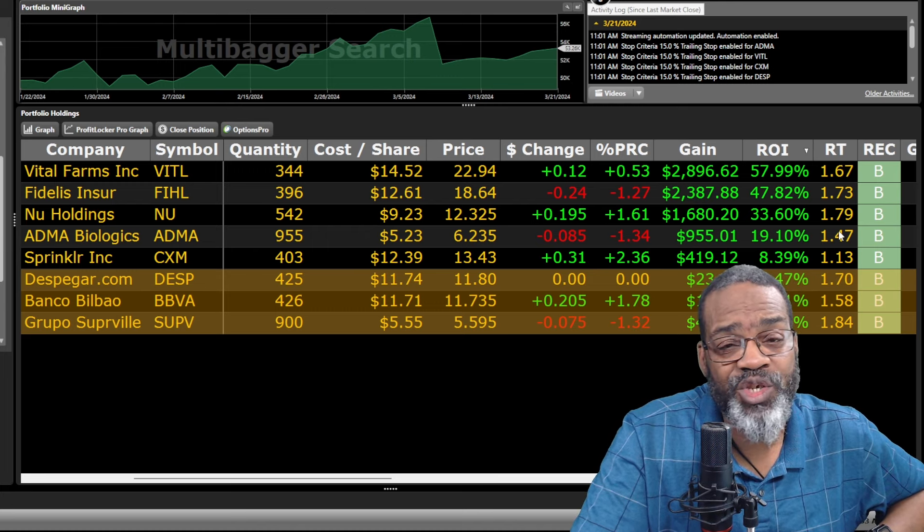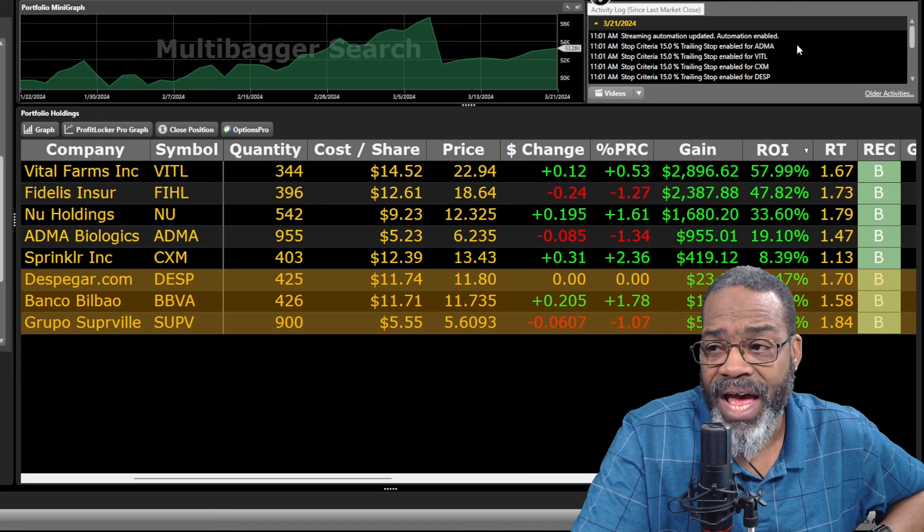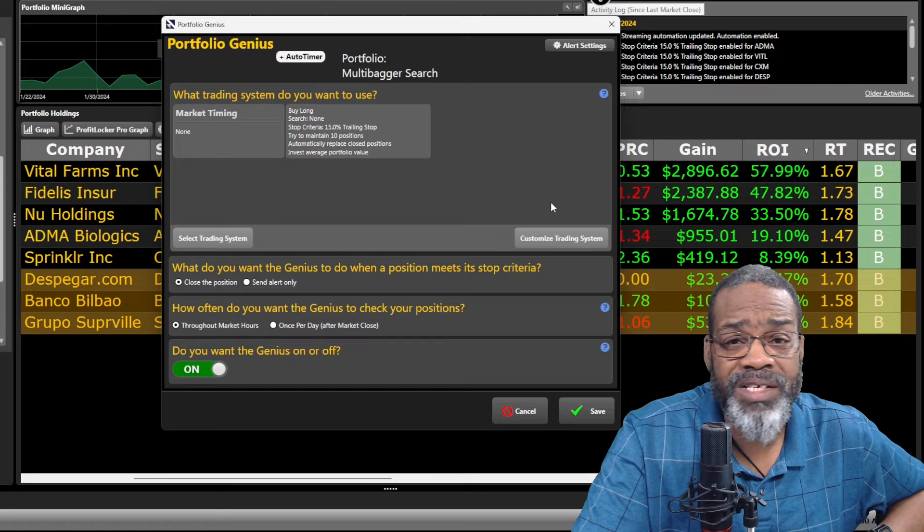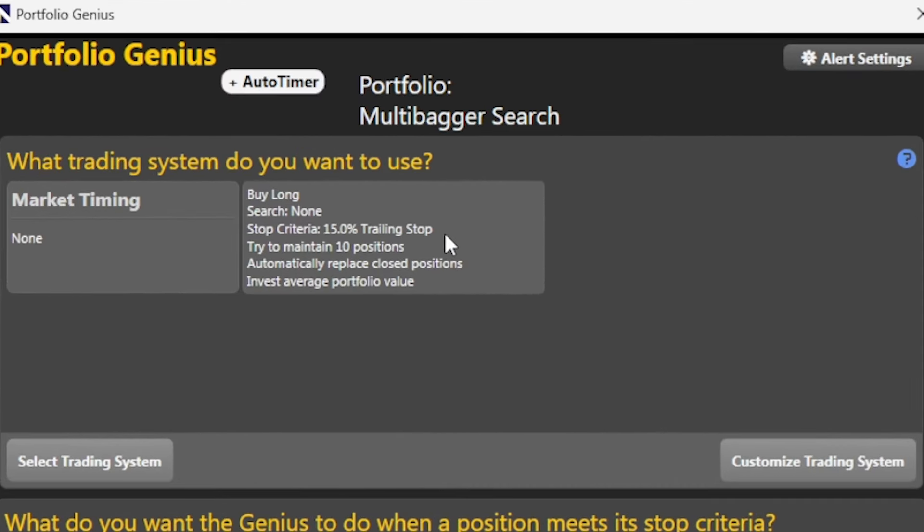All you have to do is watch them and buy them at the right time. I want to tell you what I'm using for stops, because these are high-momentum stocks — I'm using a 15% trailing stop. This gives me the opportunity that if I do get out of a stock and it doesn't multi-bag, I've taken some profits off the table. You can't go broke taking a profit.